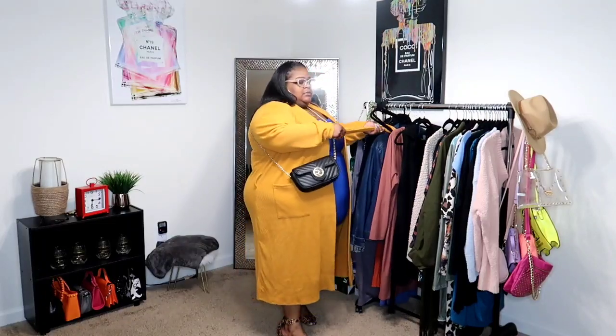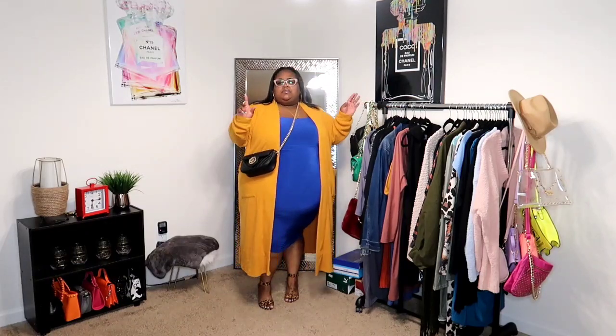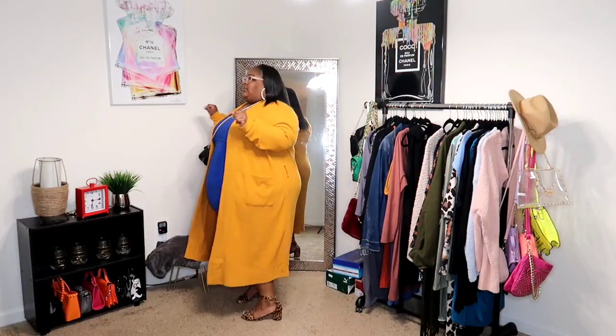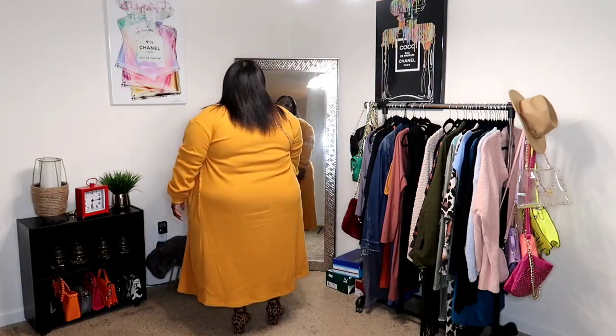The cardigan did come with a waist tie but it gave a bathrobe look, so I just took it off and rocked it open. I have a simple black chained purse from Burlington and two little midi rings from Shein. I have on glitzy hoop earrings in gold because of the cardigan color, and my cheetah or leopard print block heels that I absolutely love with the blue color blocking.